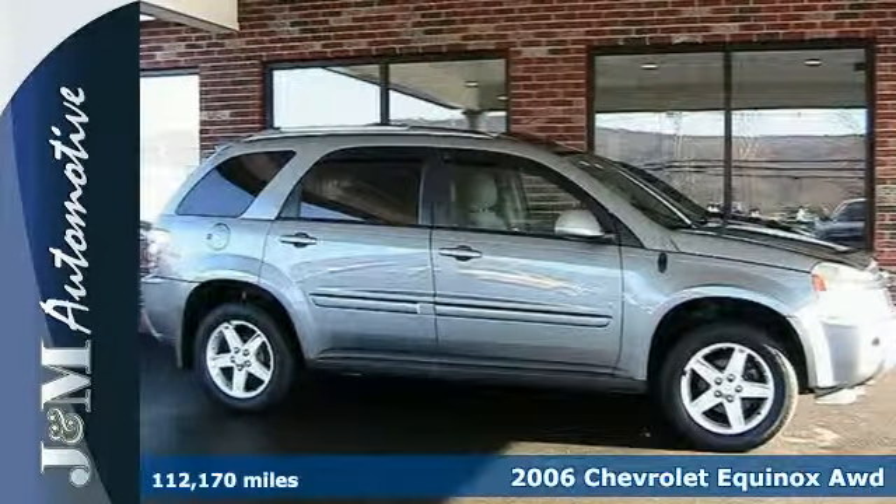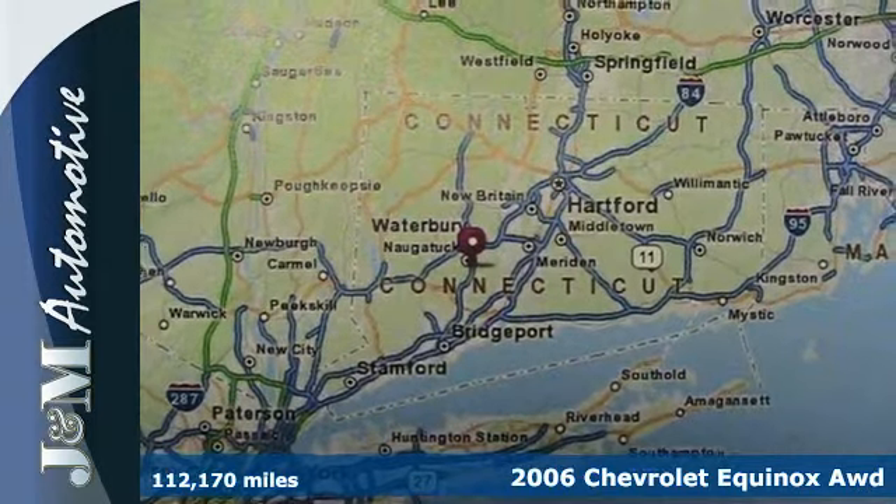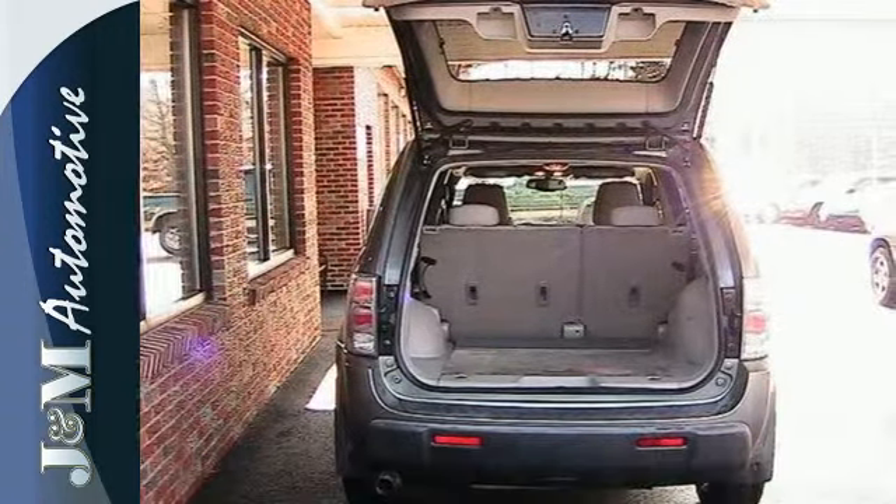Here's a 2006 Chevrolet Equinox. Features include comfortable seating for five, a 60-40 split rear bench seat, numerous storage compartments, air conditioning, and a multi-speaker sound system with a CD player.